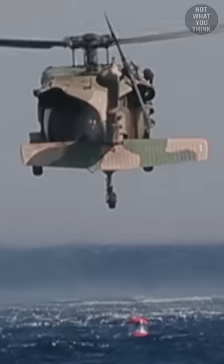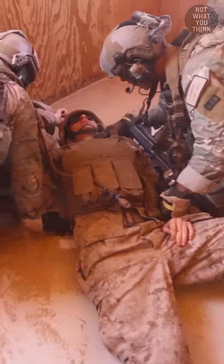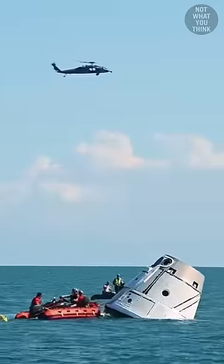P for parachutist and J for diver — someone had already taken the D. Pararescuemen are special operations forces trained to rescue, recover, and treat wounded personnel in active combat zones all around the world. They even retrieve astronauts who return to Earth.